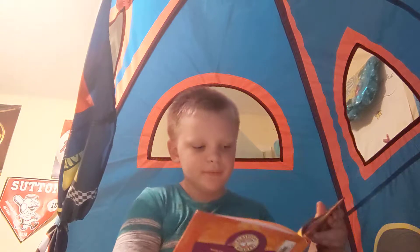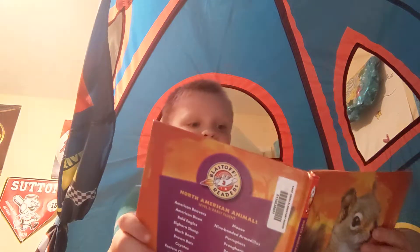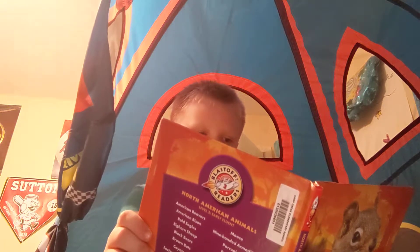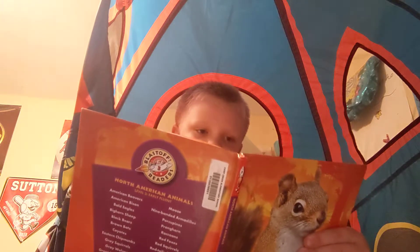And that's the book. I'll read the glossary too — just the ones I don't know. Middens: piles of food that rodents hide. Omnivores: animals that eat both plants and animals.